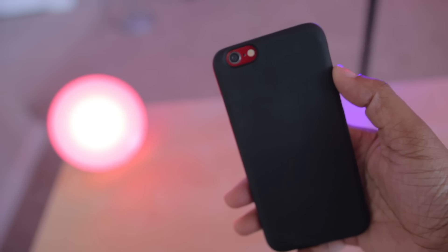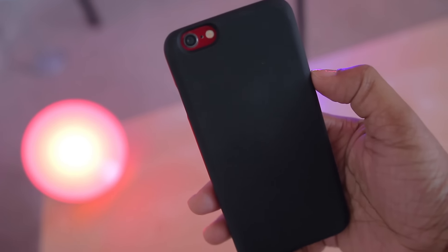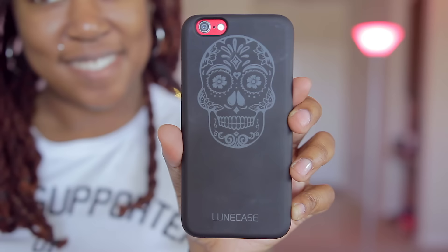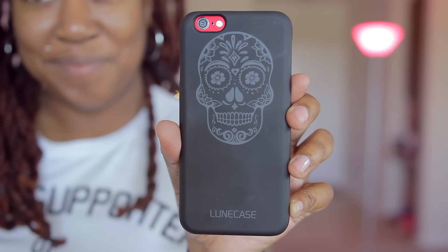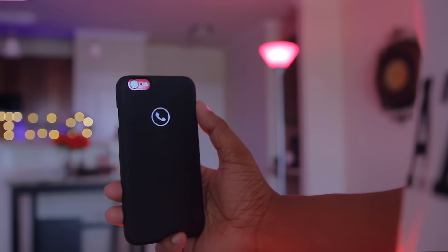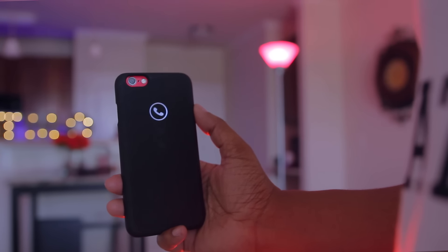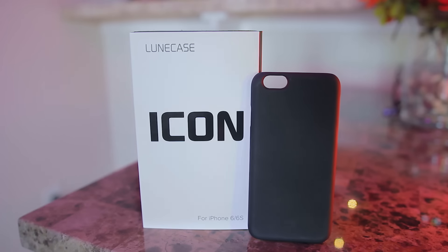Overall the case is solid — it performs well, it feels good in hand, it's not bulky, and it doesn't feel cheap, so it does get my recommendation. Each case is gonna run you about $50, which may sound a little steep, but when you think about your other options, can they do this? If you're looking for a unique, stand-out-in-the-crowd case — one you probably won't see on anyone else — then this is definitely one you want to check out.